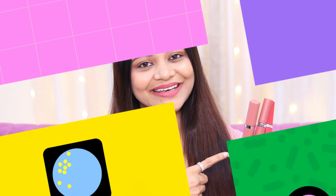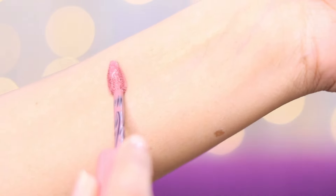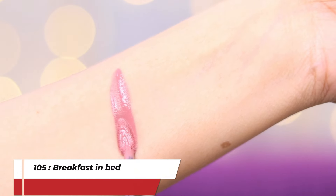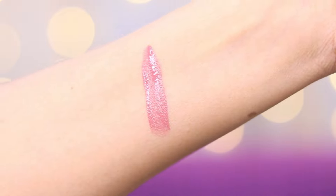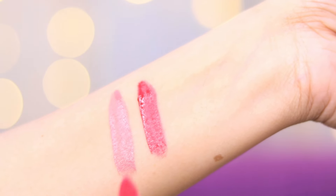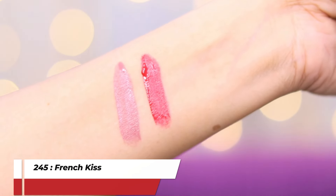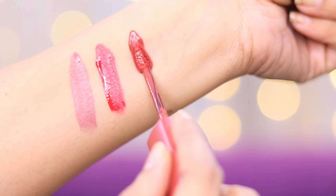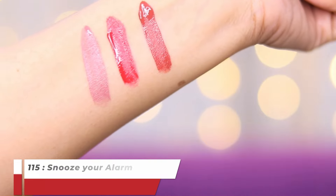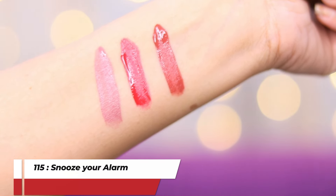Let's see the swatches quickly. The first shade is Breakfast in Bed 105 — this is the perfect nude shade. Then the other one is French Kiss 245. And the third one that I have is Snooze Your Alarm 115.